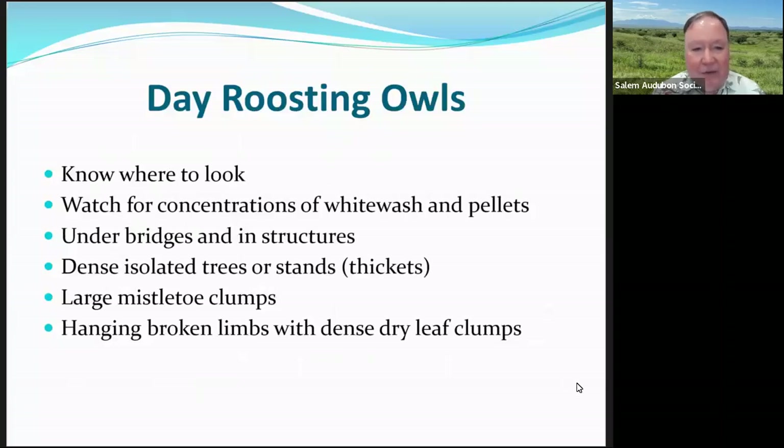Here's some information on daytime roosting owls. Barred owls or great horned owls can be found at places like Minto-Brown Park in concentrated forested areas — look into thickets for them. Also look for white castings and pellets on the ground. If you start seeing droppings on the ground, there might be birds roosting above them.